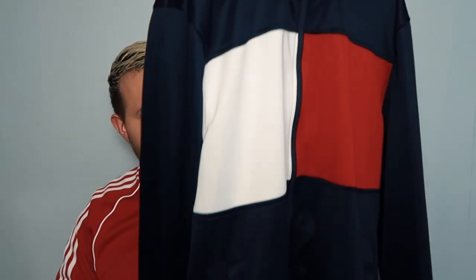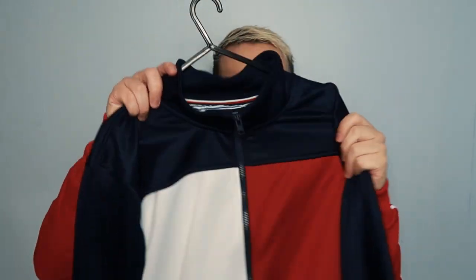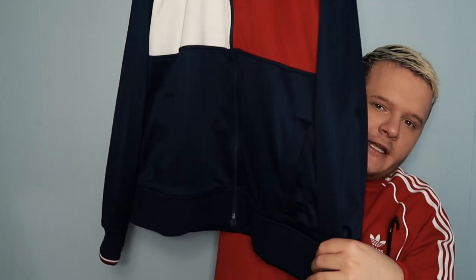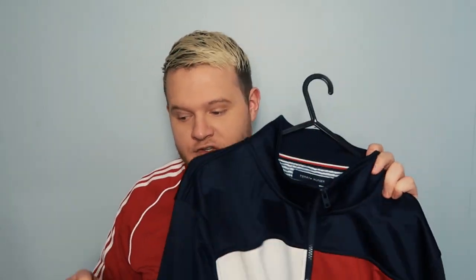Moving on to zippers — I did buy this nice full-zip jacket with red and white across the front. This one goes really nicely with the jeans. I'm probably not going to wear it that much when I'm working overseas because it's too warm, so it probably won't be coming with me. But it's a really nice piece.